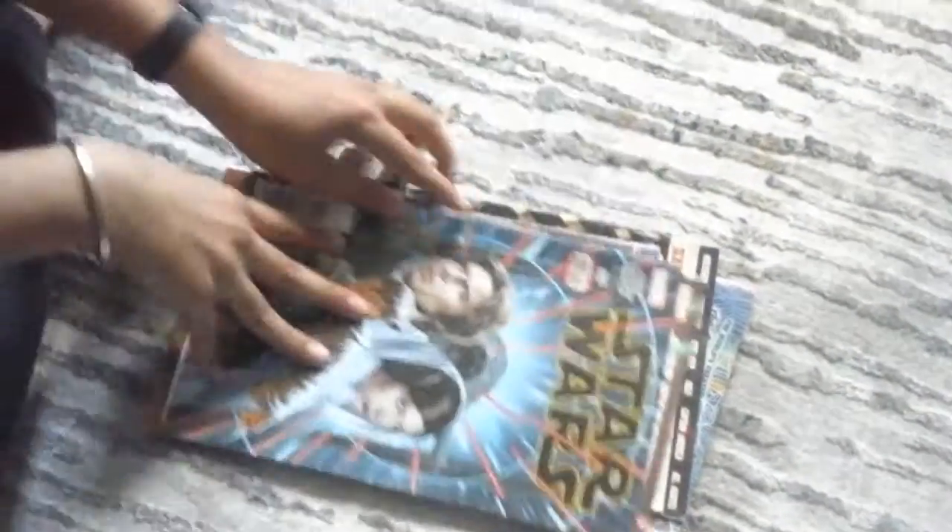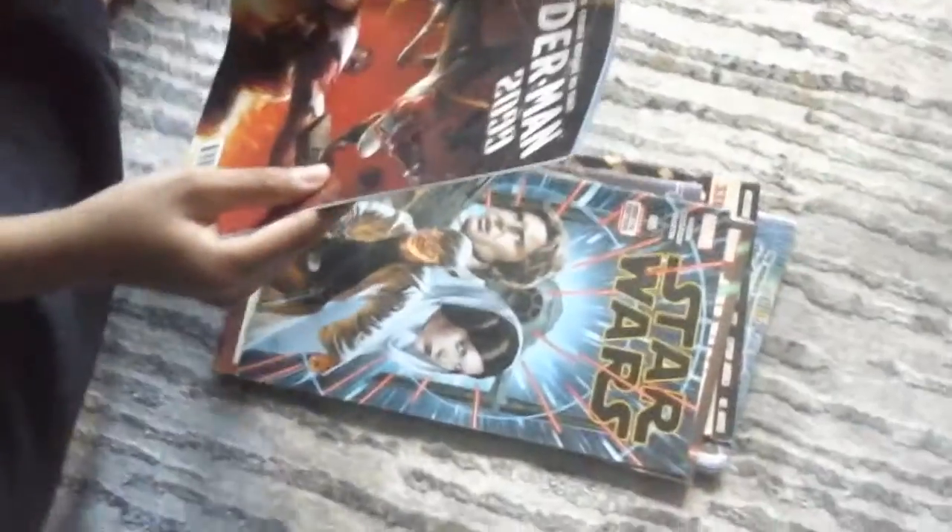Here's my Star Wars one. I'm surprised Star Wars is in here too. And here's all of these — the Spider-Man 2099. These are good. I like these comics, but they're not the old ones like the American ones.